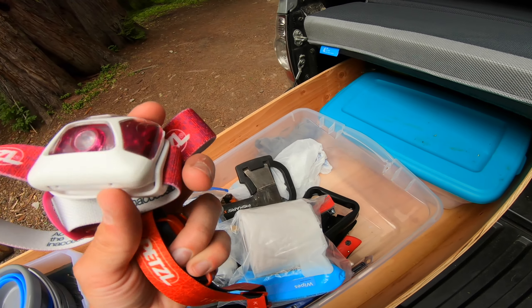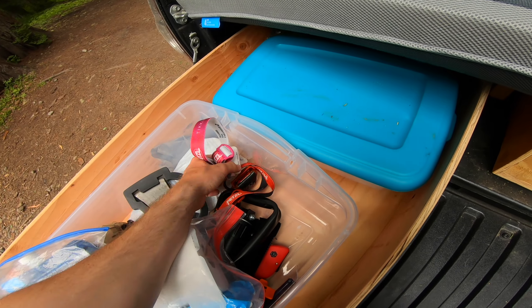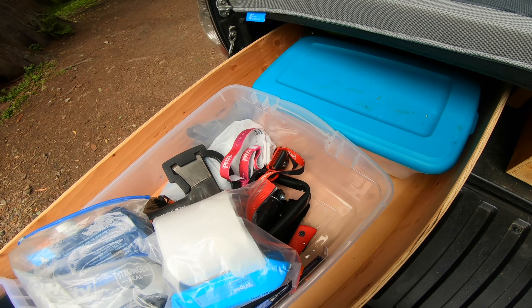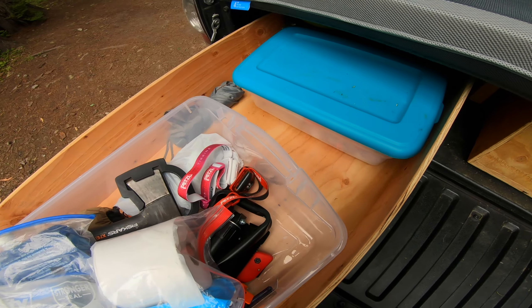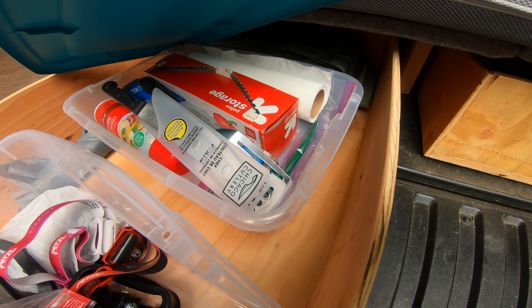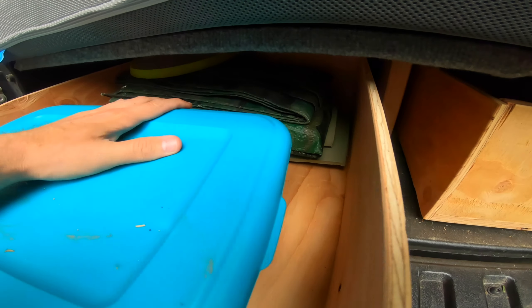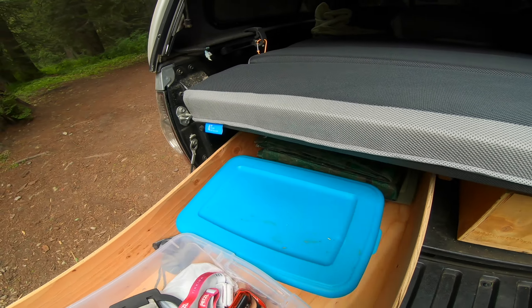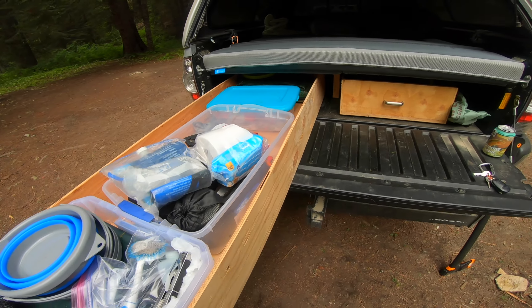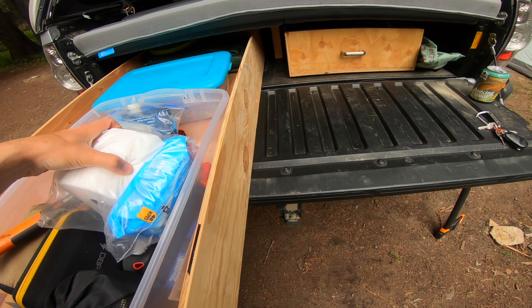Daughter and wife's headlamps, some Petzl Tikkas. Yeah, just miscellaneous stuff in here — paper towels, knives and so forth. Got a cart back there and a frisbee in case I want to get crazy. Yeah, that's about it for this side.